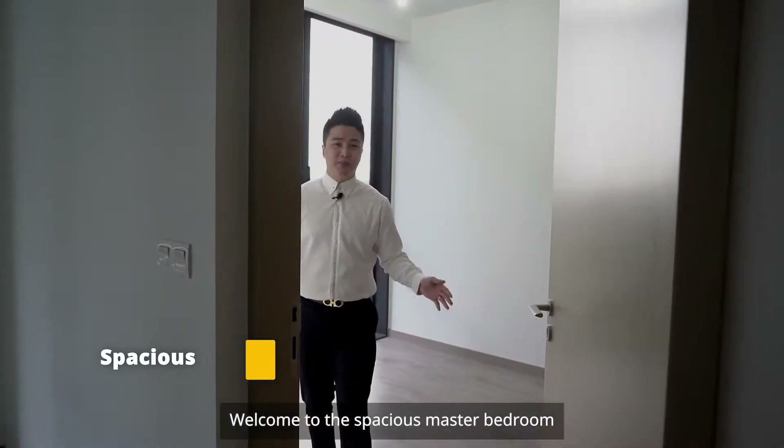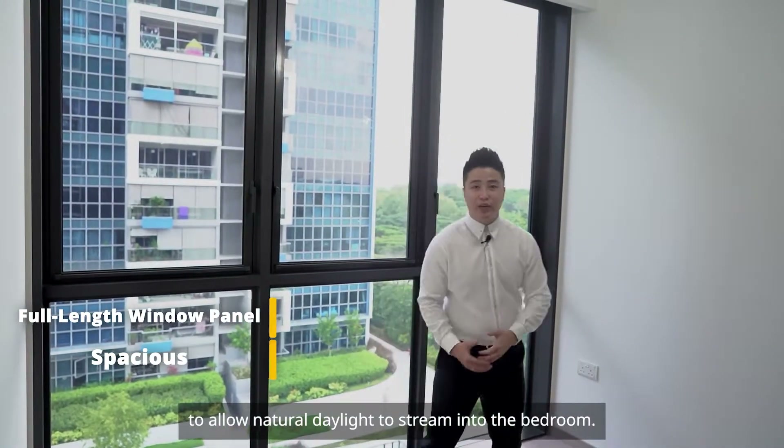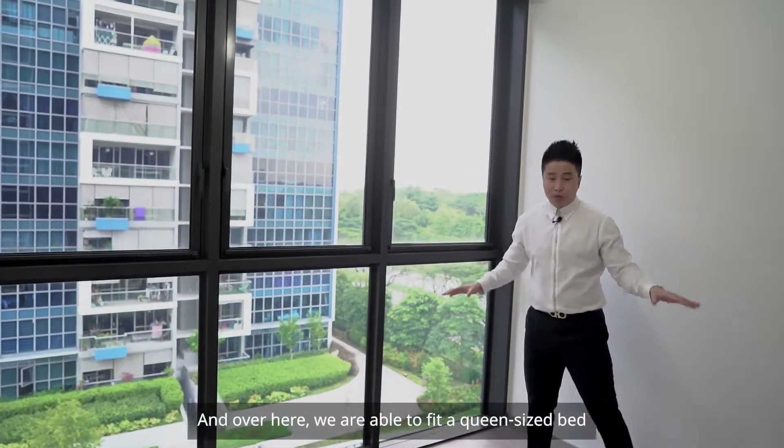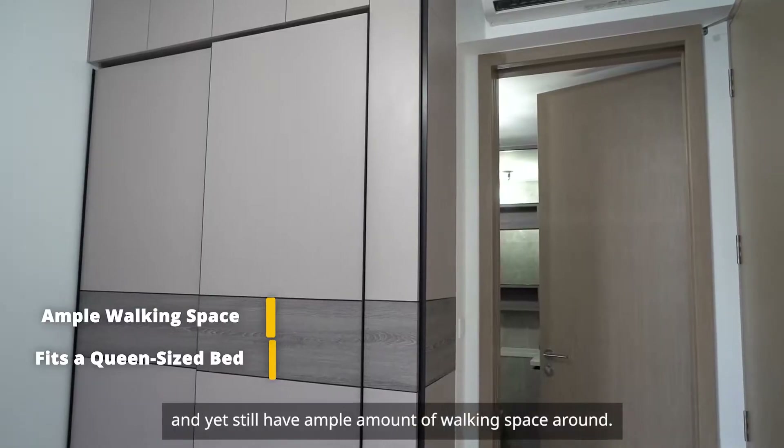Welcome to the spacious master bedroom, where we get to have a full length window panel to allow natural daylight to stream into the bedroom. We are able to fit a queen-size bed and yet still have ample walking space around.